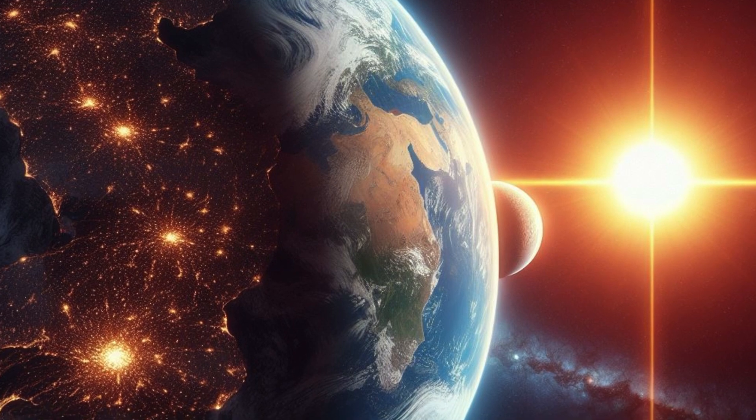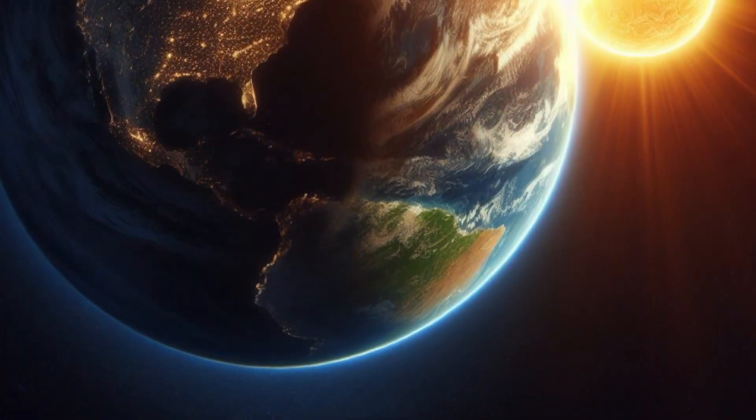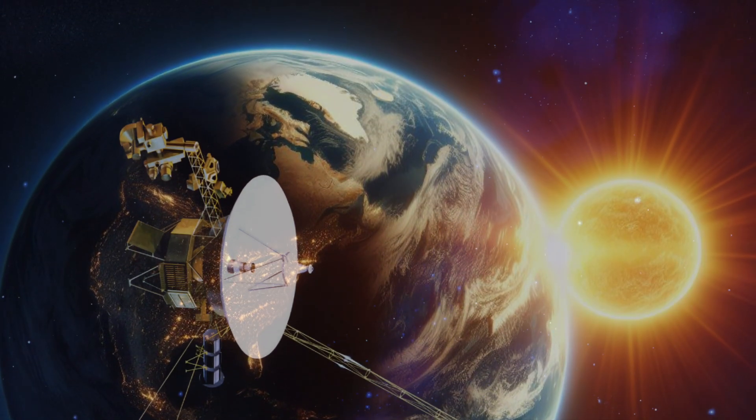Now, just to put that into perspective, one astronomical unit is the average distance between the Earth and the Sun — about 93 million miles, or 150 million kilometers.